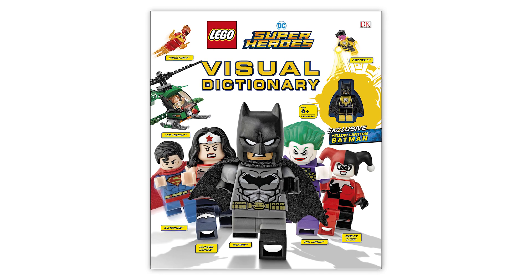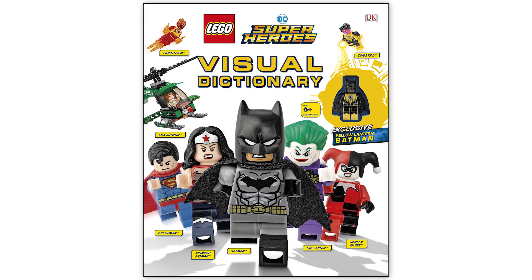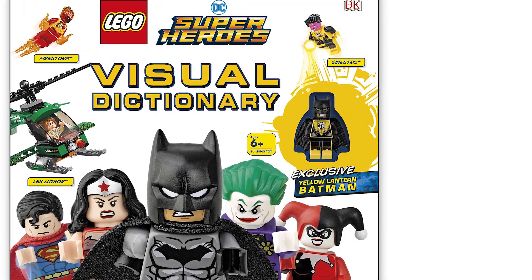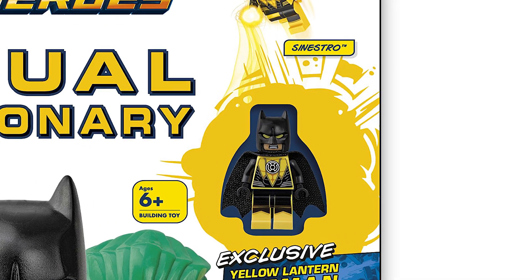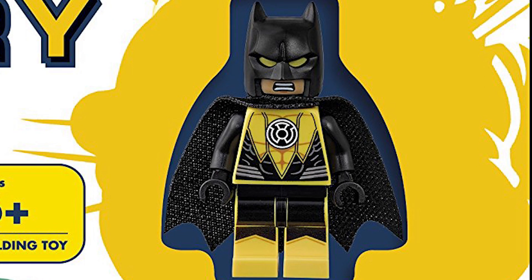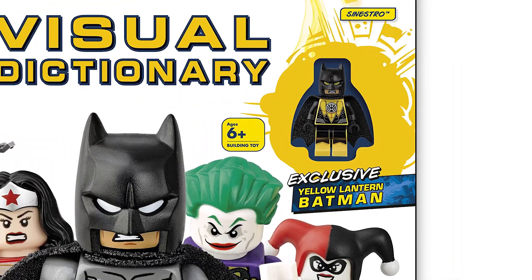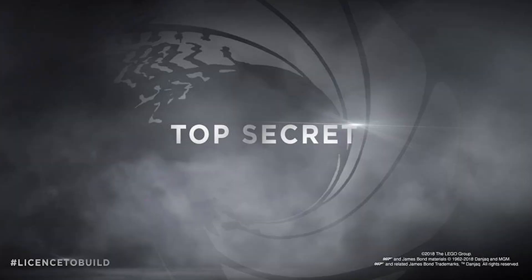DK Books has another visual dictionary coming — this one is for DC Superheroes, and the exclusive figure has been revealed: it's Yellow Lantern Batman. You can see he's being taken over by Sinestro, so he's got yellow as his primary color for torso and legs, with what looks like a lantern or Sinestro insignia on his chest. It's definitely a unique character. You can pre-order the visual dictionary on Amazon now.